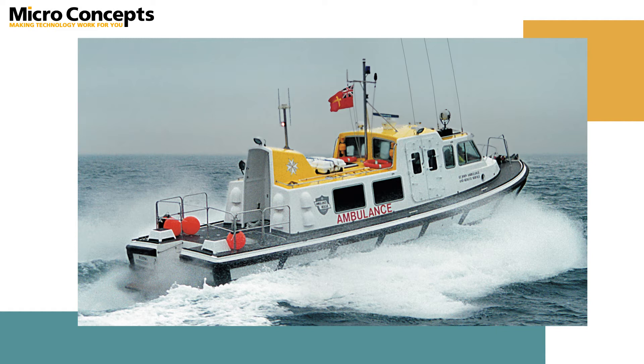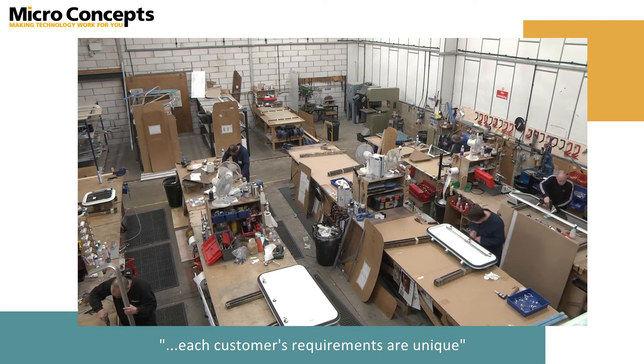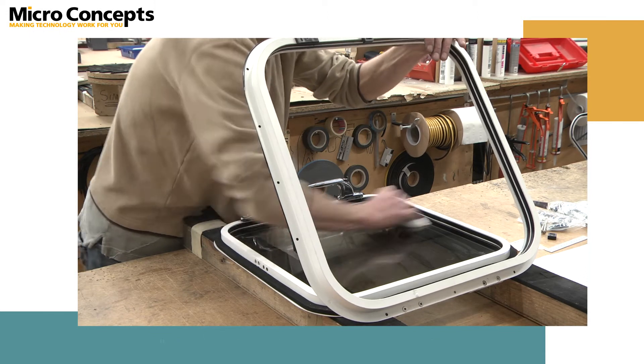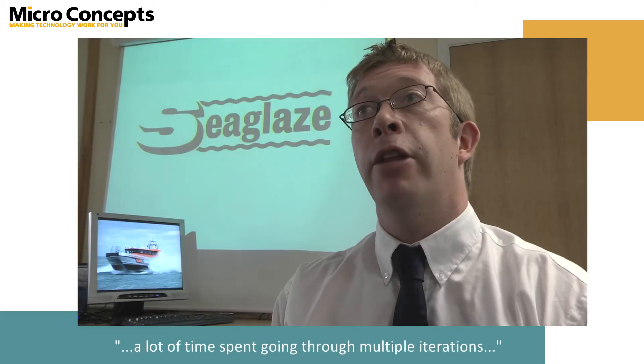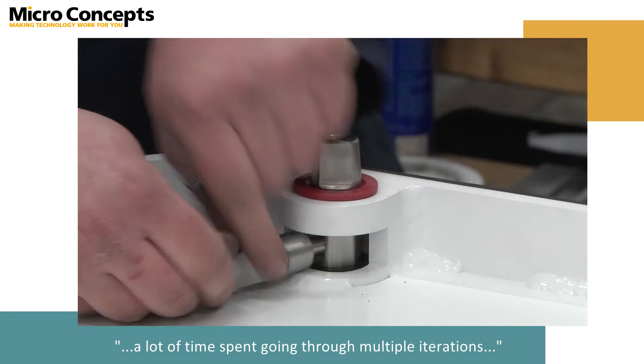Because each customer's requirements are unique, even before we start manufacture we have to establish what the customer wants and make sure that both they and our production understand what they are to produce. There can be a lot of time spent going through multiple iterations of drawings and questions before we can come up with a final product.